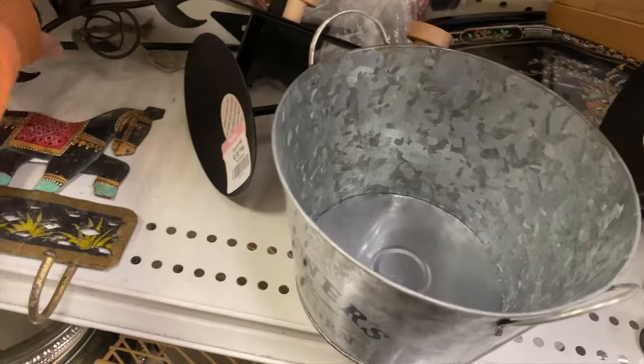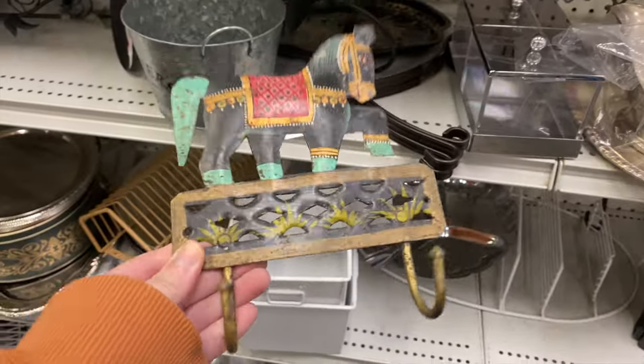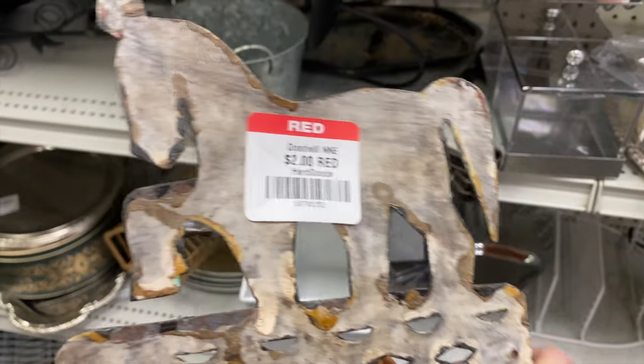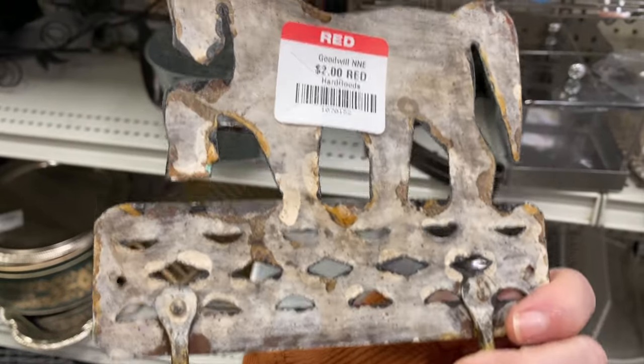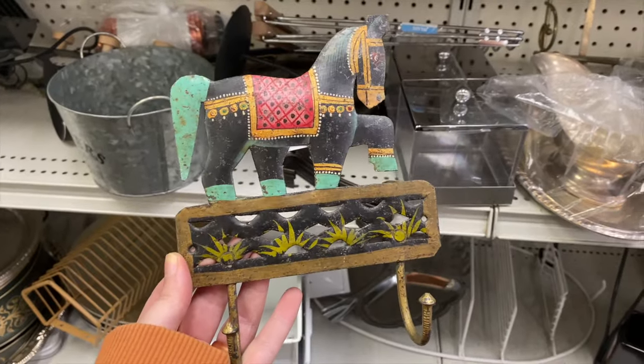Not too much in the metal works today, but I did see this cool little horse hook. I just thought this was really fun — it's only two dollars. It's a useful piece. I think that's super cool.